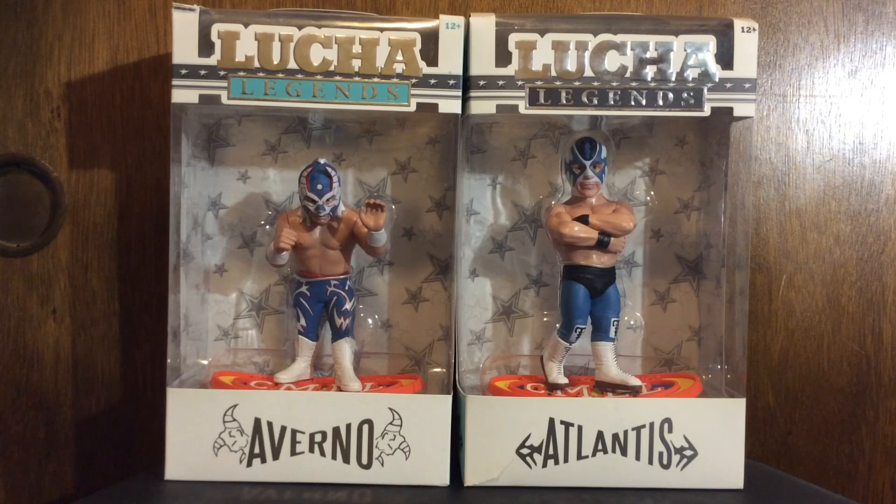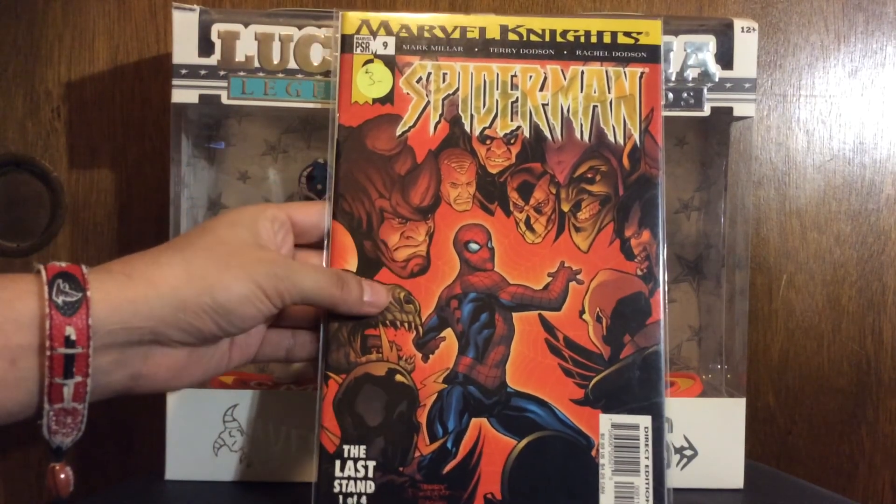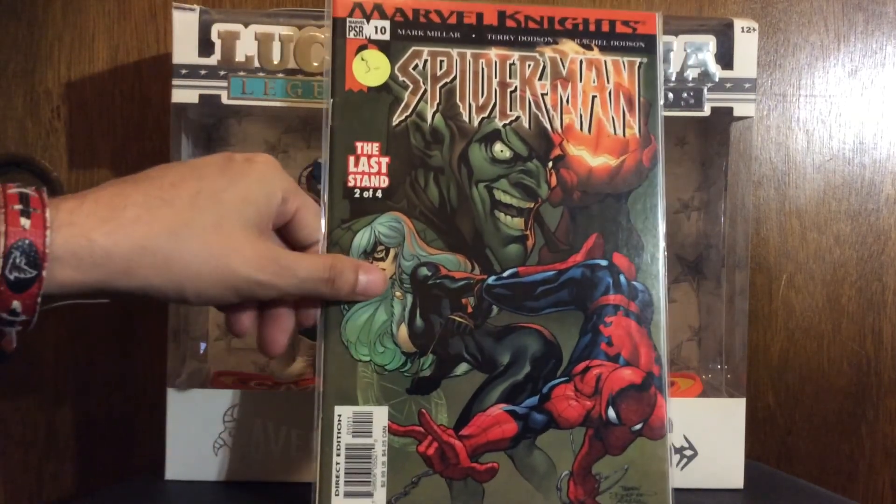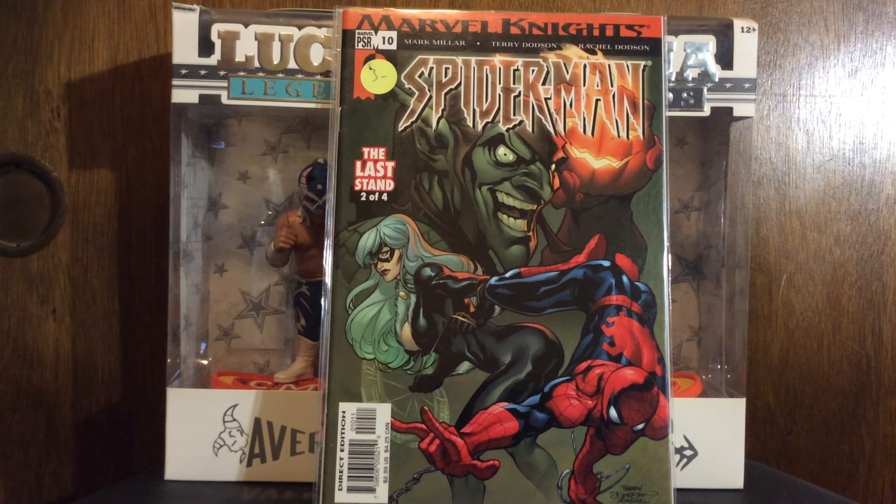I met a guy named Ricardo while we were digging, and I helped him find a couple books he was looking for - the Amalgam books. I told him I had seen Doctor Strange/Fate, Bruce Wayne Agent of S.H.I.E.L.D., and Thorion. He said he was trying to get all the Amalgam books so I helped him find those, and he put me onto these. He said these were worth something - he already had them, but said I should grab them and if I'm not interested I could flip them. There's number nine of Marvel Knights Spider-Man, Mark Millar, Terry Dotson - I guess this is the one that goes for something. I'll probably read it and see if I want to keep it.